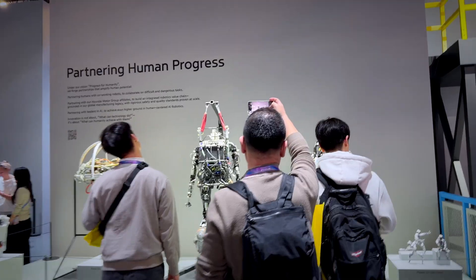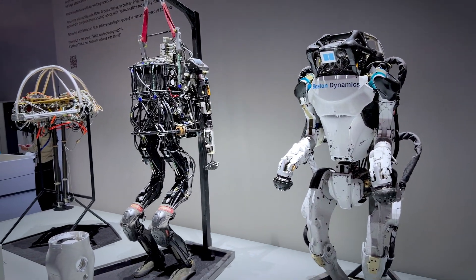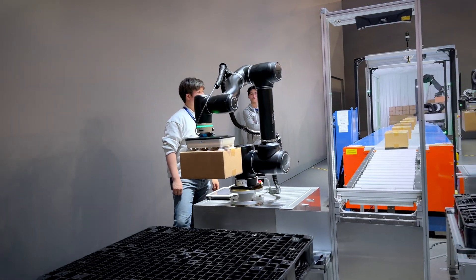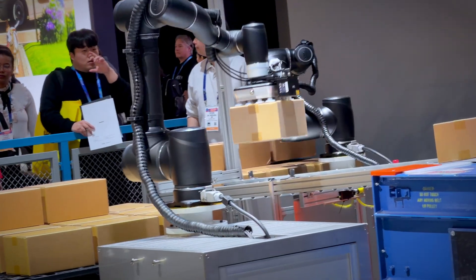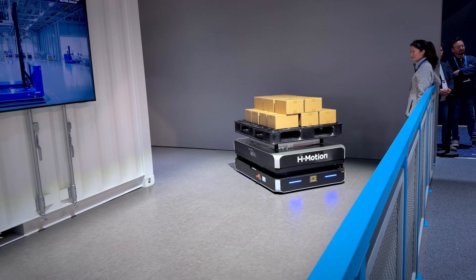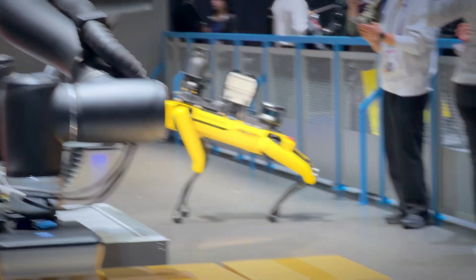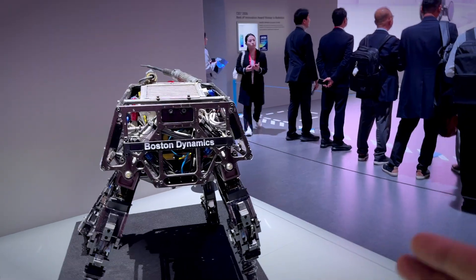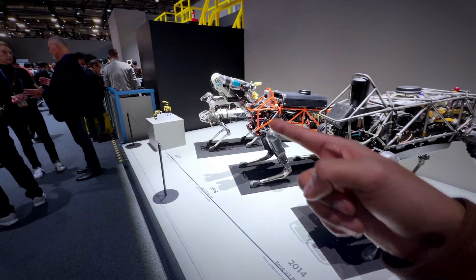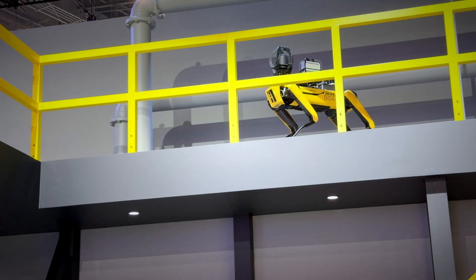Hyundai is partnering with none other than Boston Dynamics. They are so powerful — I saw one of them lifting one of the heaviest weights I've seen with just three fingers. These robots can handle 23 kilograms and process 500 cases an hour, stacking a full pallet. And this is how their dog-style robots have evolved: 2007, 2014, and now — similar to what you see here — these robot dogs can even climb stairs.